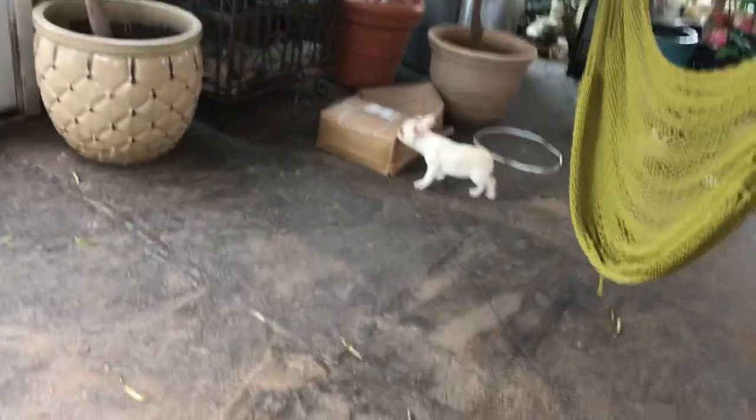They're just busy running around. They've been penned up the last few days because it's been so cold outside. They just want to run around for a good time.